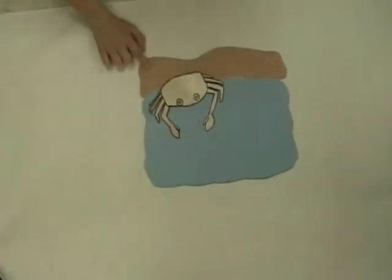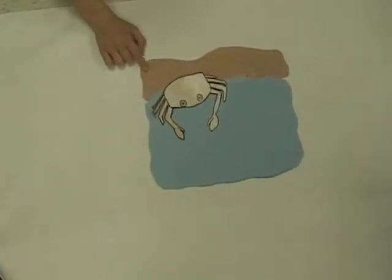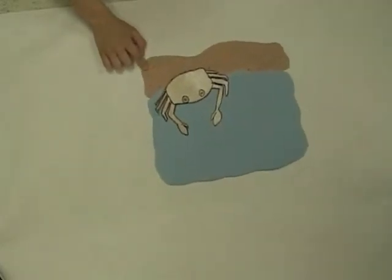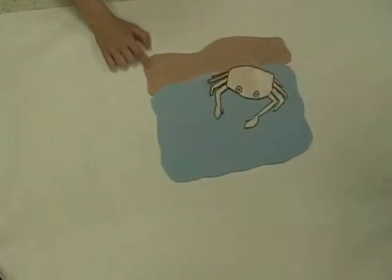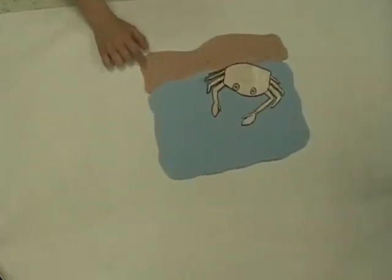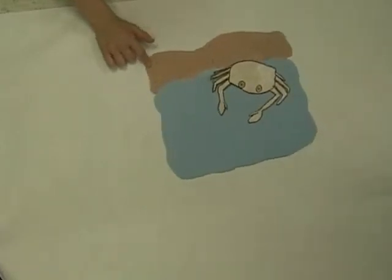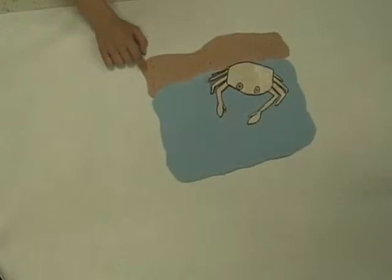Next are the ghost crabs. They are light gray in color with a round shell. Ghost crabs are 3 and 5 tenths centimeters wide across their shell. Ghost crabs eat small particles of dead plants and animals. They also eat algae and bacteria. Ghost crabs come out of their burrows to get food at night. They scoop up sand and mud with their front claws and dig through it for food. Birds and fish eat ghost crabs.